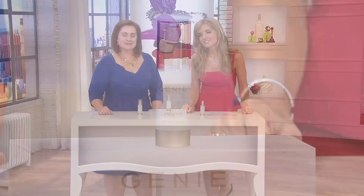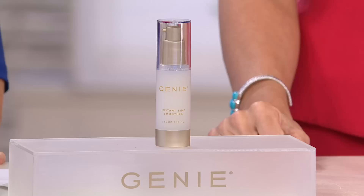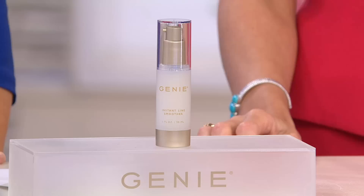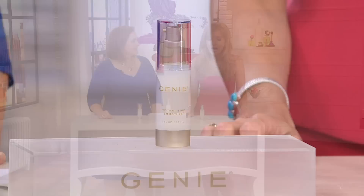This is item A268300 — it is the Genie Instant Line Smoother. It's available on auto delivery; you can receive it every 90 days. That's important because the size we're offering right here can only be found at QVC, and over a million of them have sold. If you're one of the happy Genie customers, give us a call at 1-800-395-1601.